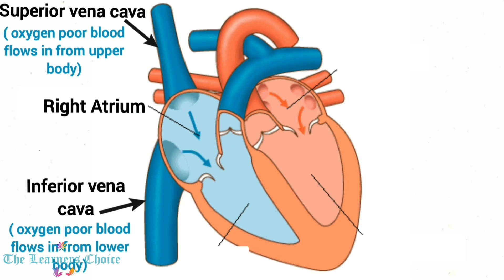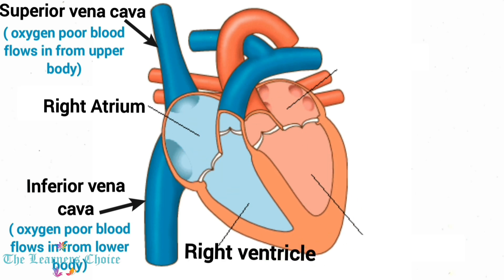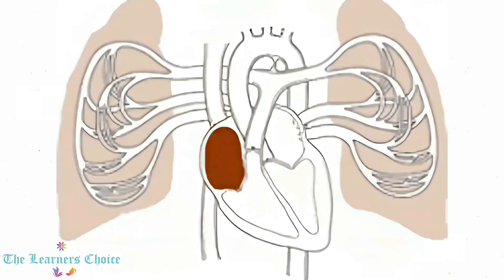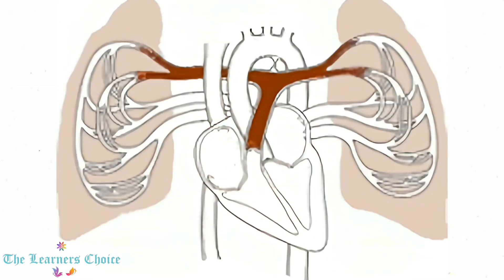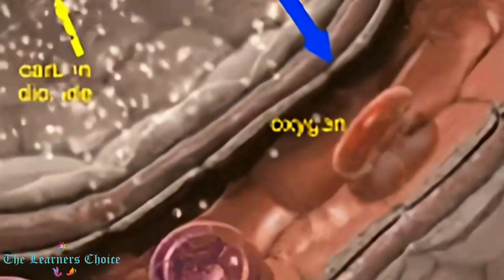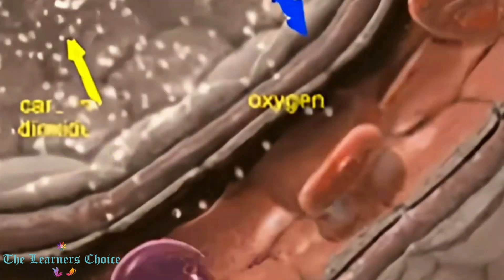From the right atrium, blood is pushed into the right ventricle. Then the blood is pumped to the lungs through the pulmonary artery. In the lungs, the exchange of gases occurs. The carbon dioxide from the blood enters the lungs and the oxygen present in the lungs enters the blood. Thus, the blood becomes oxygenated.